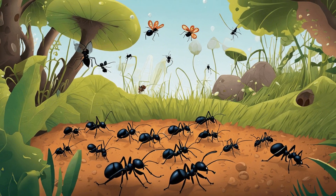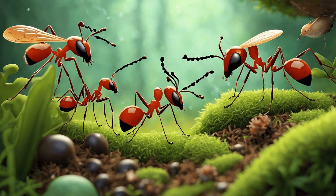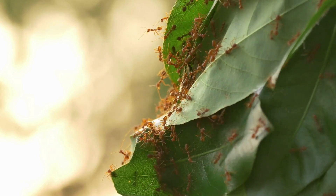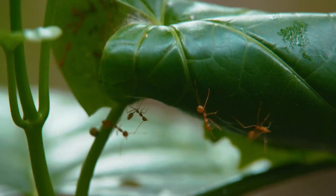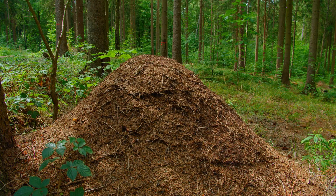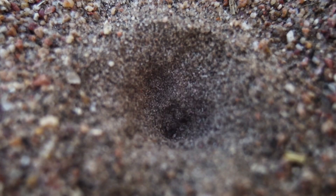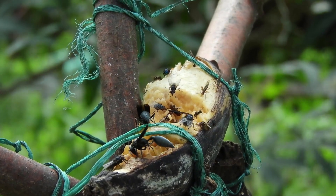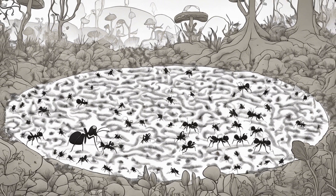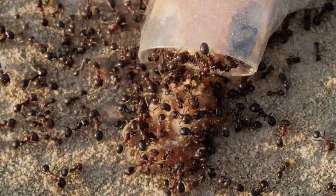So not only are leaf cutter ants incredible farmers, but they're also masters of ecology and symbiosis. Their agricultural practices are so advanced that they've even been known to outdo humans in terms of efficiency and sustainability. The impact of leaf cutter ants on their ecosystem cannot be overstated. They play a crucial role in the regulation of plant populations, and their fungus gardens provide a source of food for other insects and small animals. They're like the unsung heroes of the insect world, working tirelessly behind the scenes to keep their ecosystem thriving.